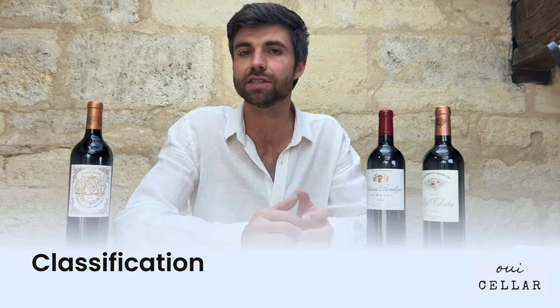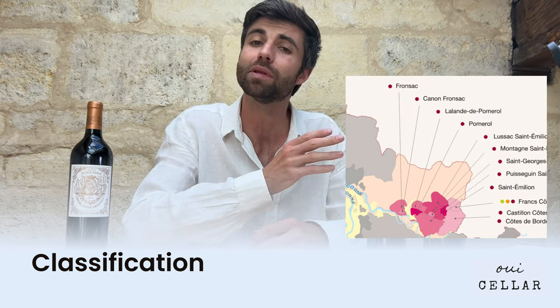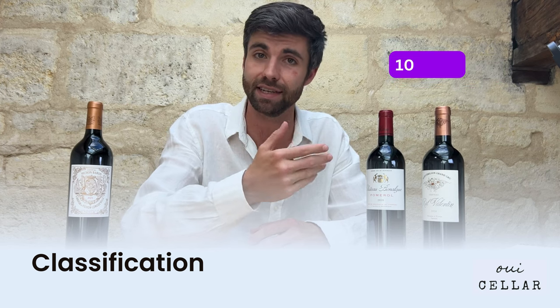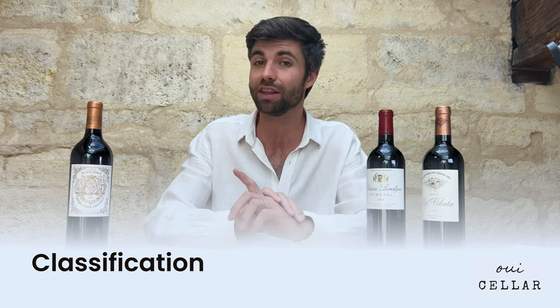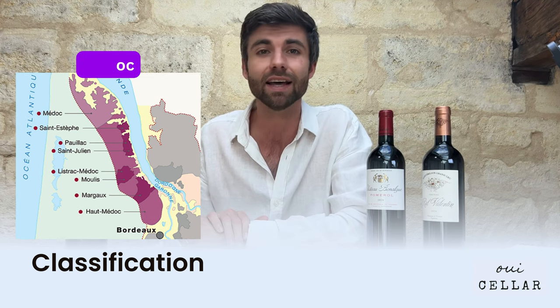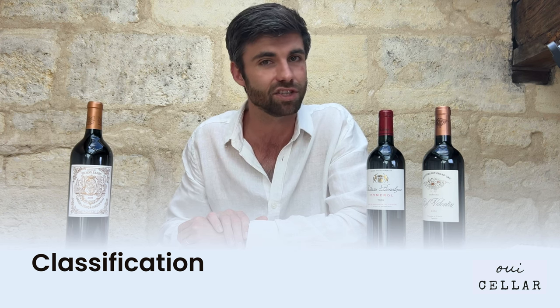The classifications in the different appellations differ quite a bit. On the right bank of Bordeaux, in the appellation of Saint-Emilion, the classification is redone every 10 years. However, on the left bank of Bordeaux, in the appellation of the Medoc, that classification was set in stone way back in 1855 and will never change.